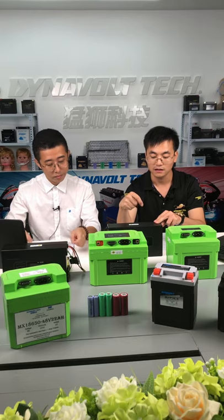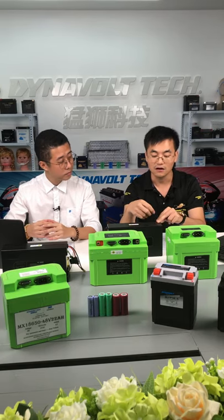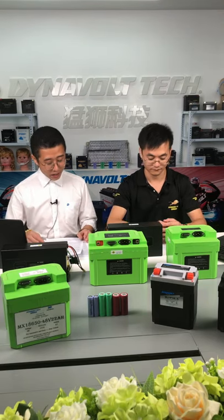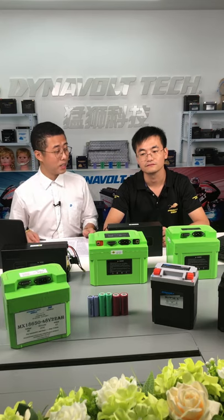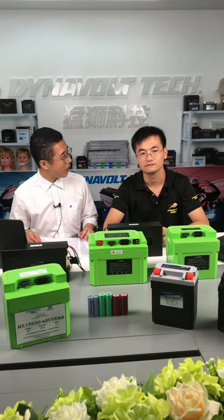For the maximum continuous current: 5A for charging, 15A for discharging. The operating temperature — Clark, what are there for the lithium-ion battery pack? Could you introduce them for us?